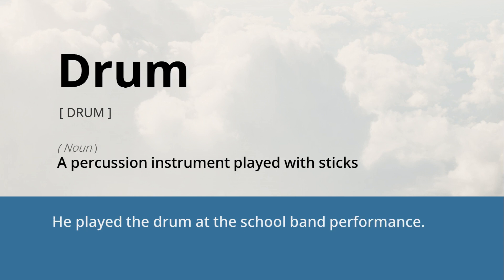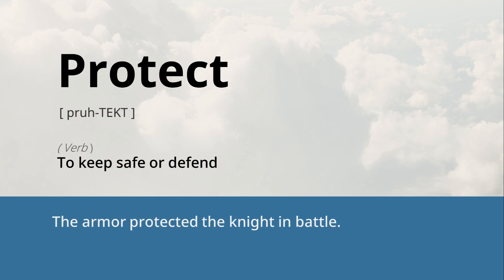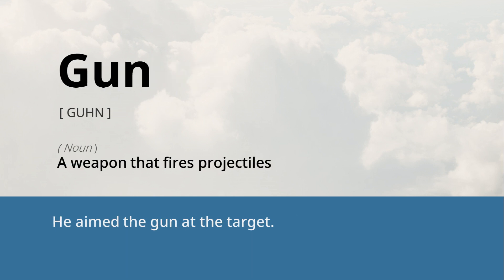Drum: a percussion instrument played with sticks. He played the drum at the school band performance. Zippy: lively, energetic, or quick. The zippy little car maneuvered through traffic with ease. Protect: to keep safe or defend. The armor protected the knight in battle. Gun: a weapon that fires projectiles. He aimed the gun at the target.